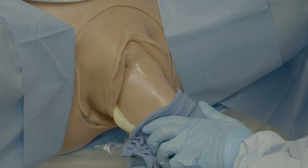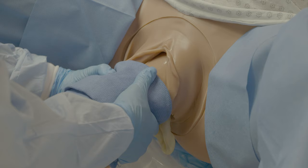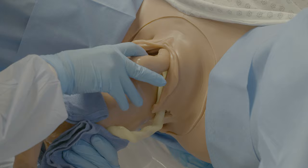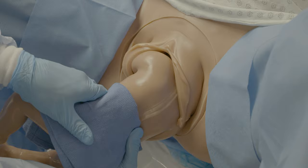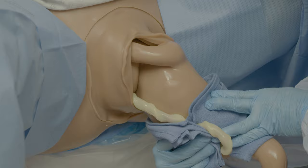The next opportunity to pull or tug too soon is when the arms are being delivered. Here in these scenes, you can see there is too much traction applied to the arms too soon. I very much recommend performing the Lovset maneuver to deliver the arms. With this, the patient continues to push while the delivering attendant gently rotates the baby. To deliver the right arm, the baby is rotated counterclockwise. To deliver the left arm, the infant is rotated clockwise. Once the elbow is presenting, it can be gently reduced externally to assist with delivery of the arm if needed.